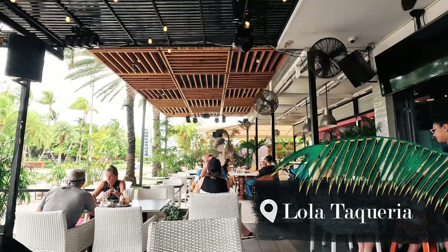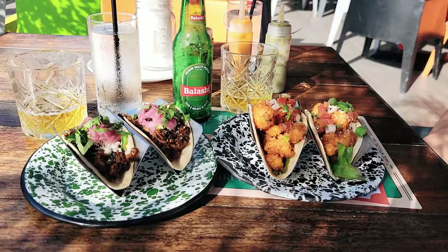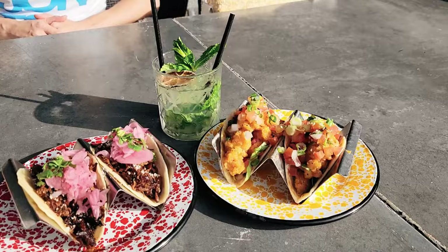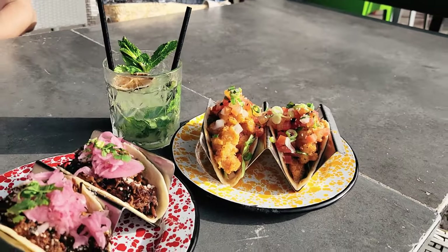Another great place for lunch is Lola, which is an authentic Mexican taqueria in the heart of Aruba's Palm Beach. Here you can delight your palate and stimulate your taste buds with fresh tacos, yummy cocktails and a great vibe.